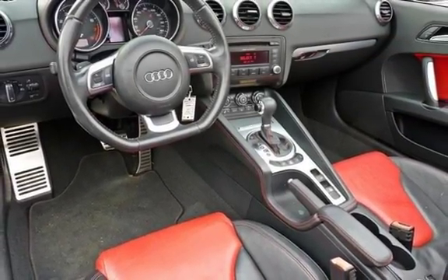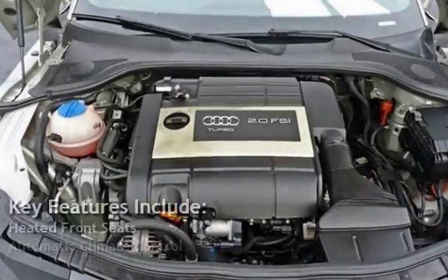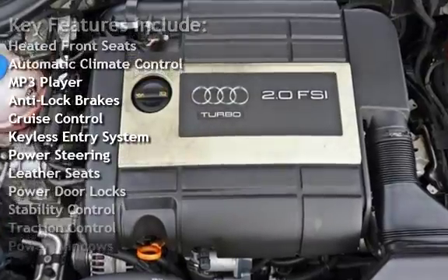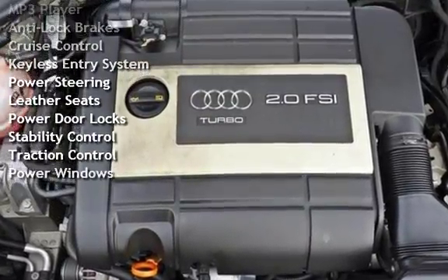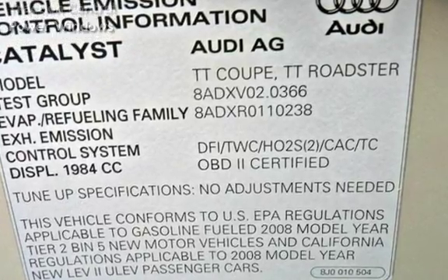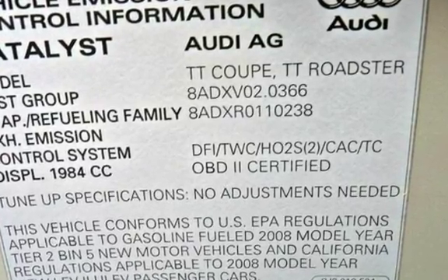Key features include heated front seats, automatic climate control, MP3 player, anti-lock brakes, cruise control, keyless entry, power steering, leather seats, power door locks, stability control, traction control, and power windows.